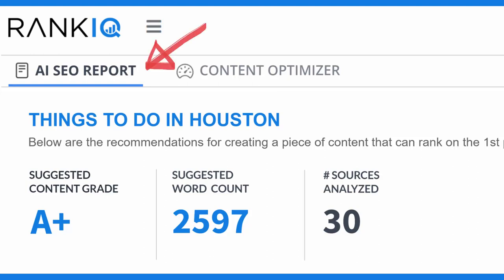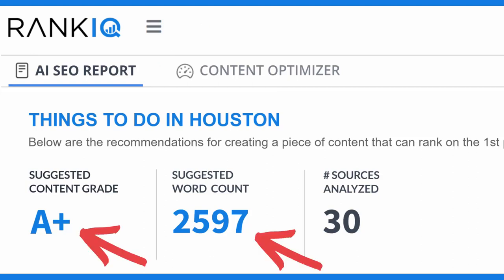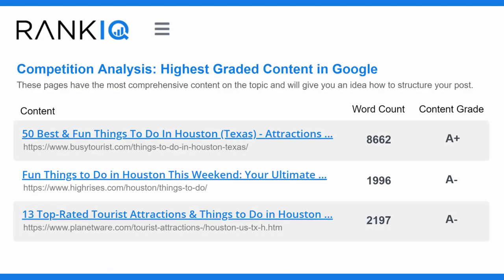The first tab is the AI SEO report. It starts off by revealing the content grade and word count your post needs to have in order to compete for a first-page Google ranking. The first section is the competition analysis, and it lists out links to the three blog posts with the most comprehensive content for that keyword phrase. By examining these three posts, you will quickly identify how to structure the content of your own post.